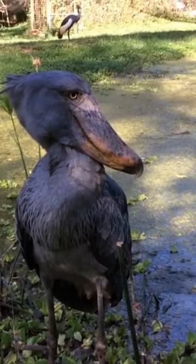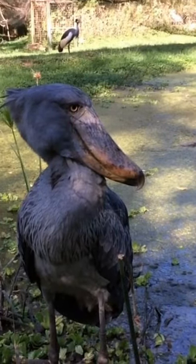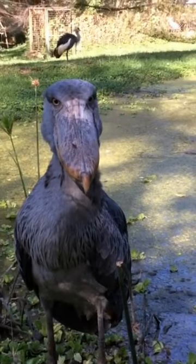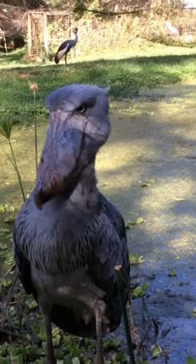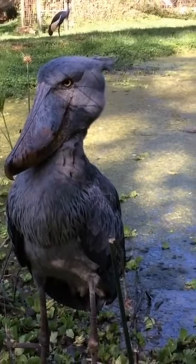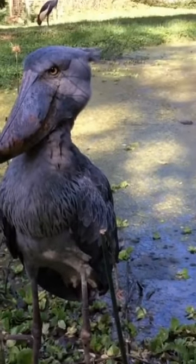It is a patient and stealthy hunter, primarily feeding on fish and other aquatic creatures. The shoebill is known for its remarkable ability to stand perfectly still for extended periods, blending in with its surroundings. Due to habitat loss and degradation, the shoebill is considered vulnerable. Conservation efforts aim to protect its wetland habitats and raise awareness about this unique and endangered species.